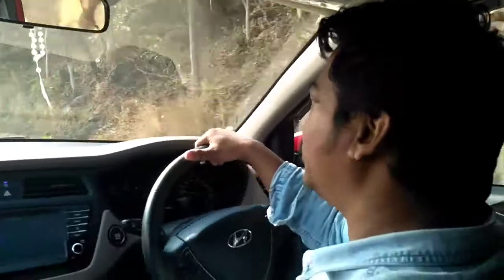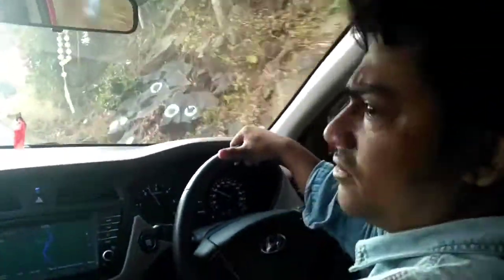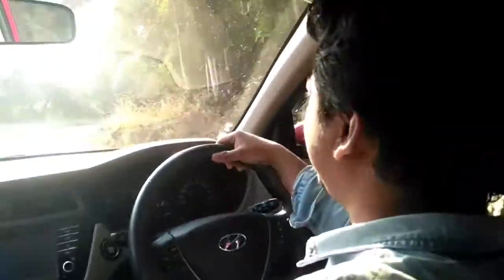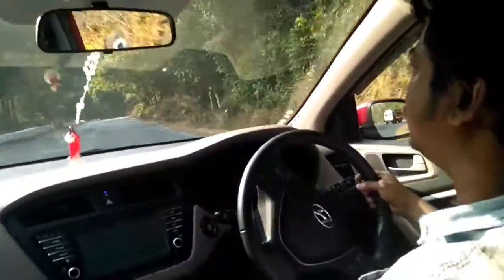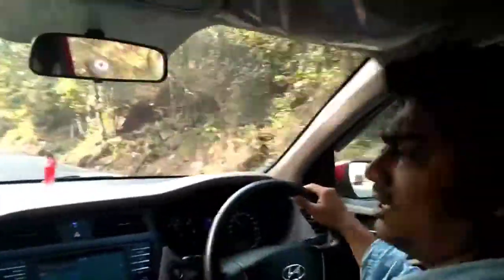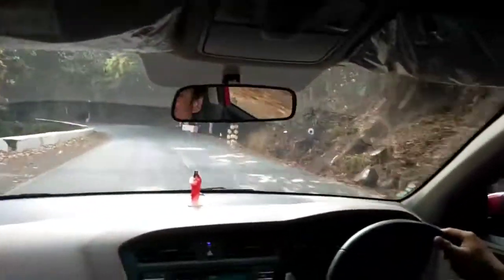Hi, this is Anthony and this is the review for the barrel roll controlling system of this i20 car. We are basically nearby Kanjipanigati, on Keonjer Road. Here you can see how I am cutting this mountain with complete barrel roll controls, with gears and everything.